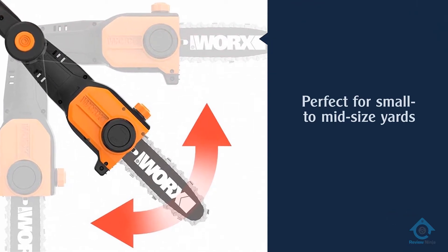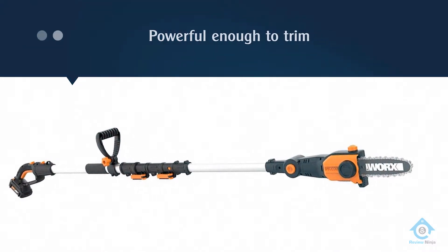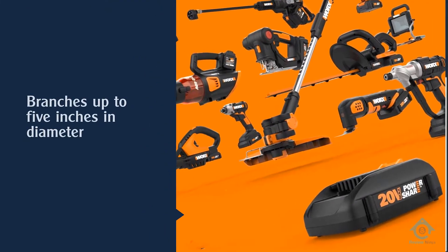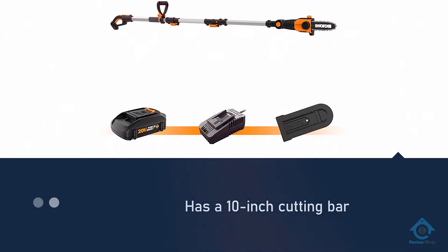This electric pole saw is a top pick recommendation for those with small to midsize yards. Powerful enough to trim branches up to 5 inches in diameter, it comes with an 8-foot detachable pole for a 10-foot working height, so the saw can be used as either a pole saw or a traditional chainsaw. The pole is telescoping.